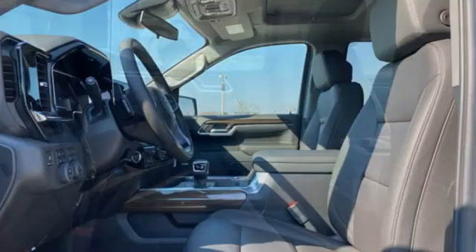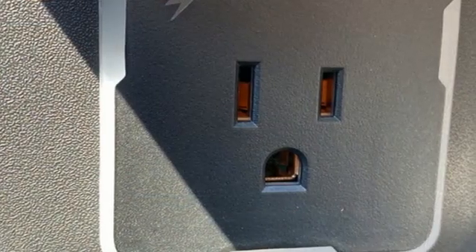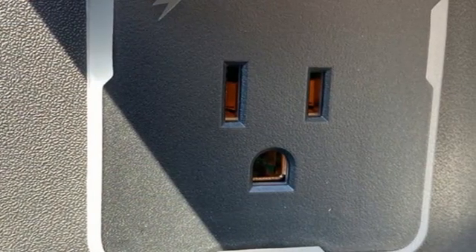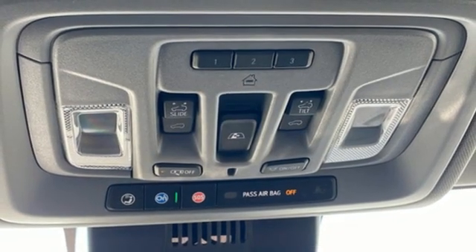It boasts an impressive list of features like these: configurable instrument gauges, Wi-Fi hotspot, dual zone climate control, streaming audio, automatic transmission, and heated steering wheel.